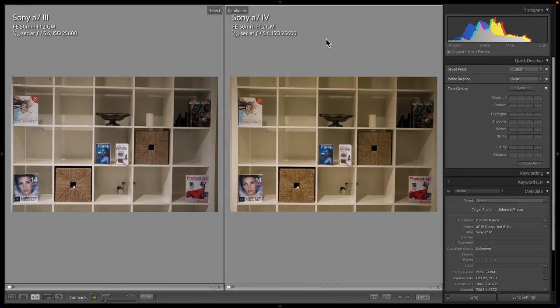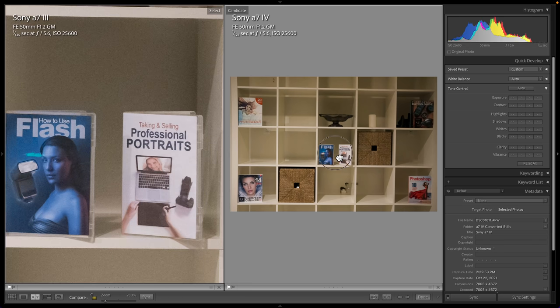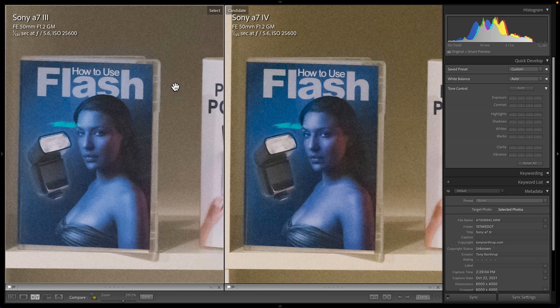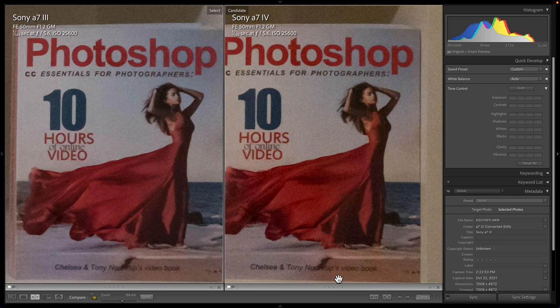Let's compare the low-light high ISO performance of the A7III and A7IV at ISO 25600. Both files are raw processed in Adobe Lightroom Classic. First, notice the histogram in the upper right corner — as I switch between these two pictures, the histogram moves significantly, showing that even though they have the same camera settings, they came out with different exposures by about one-third of a stop. The A7IV is about one-third of a stop darker, just supporting the fact that ISO is completely fake. Adjusting that exposure so they're approximately the same and zooming in, there's really no difference. Maybe the grain on the A7IV is a little bit more extreme, but the text is also slightly more readable.